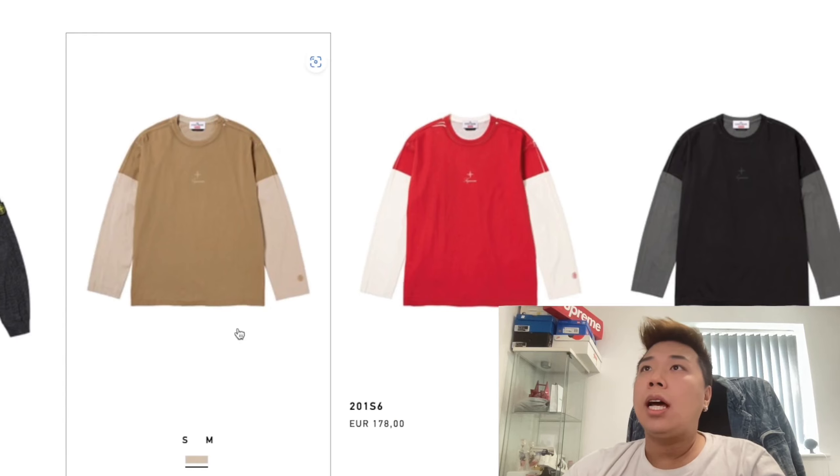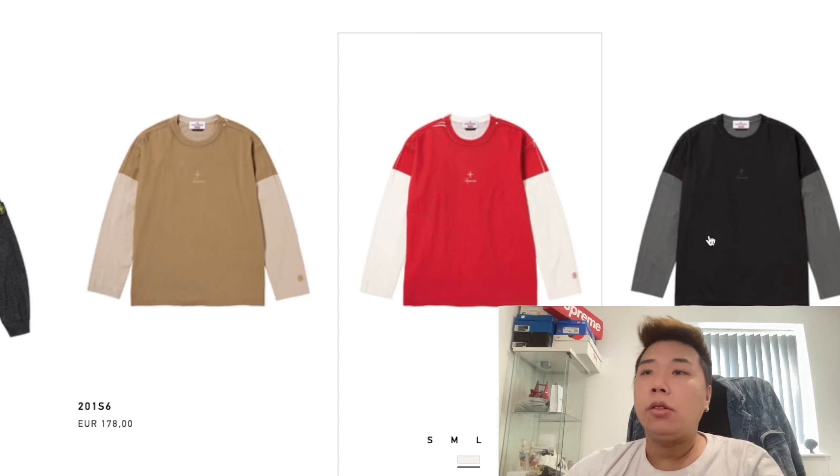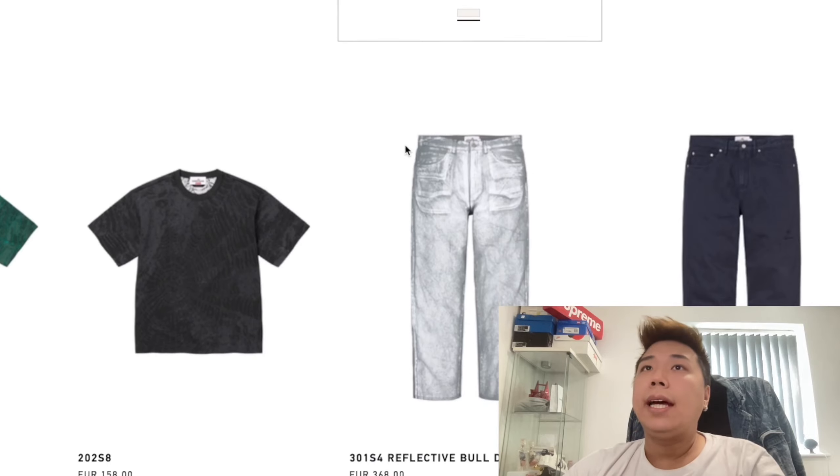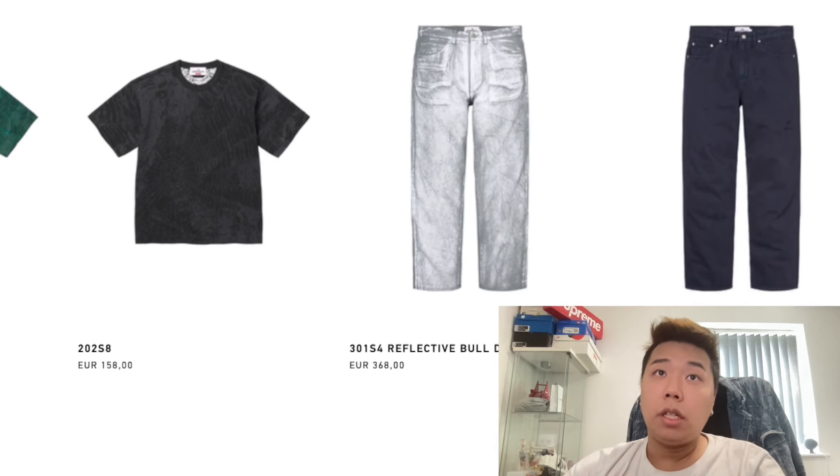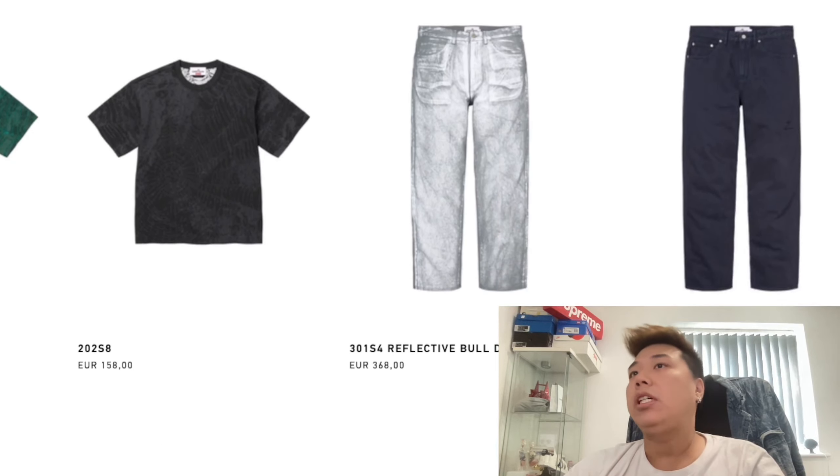Welcome back to the channel — it's a live cop video. The drop was happening at four o'clock, about an hour away, but we had an update: I just got a phone notification and it's actually live now on the Stone Island website, so I want to quickly go through that.